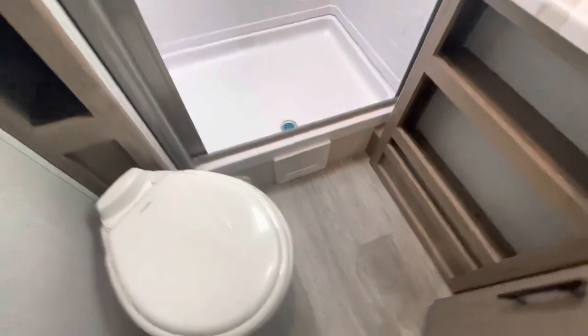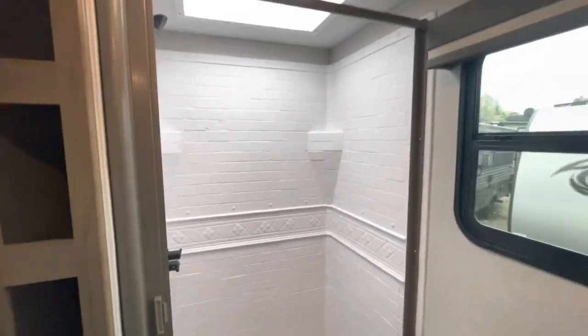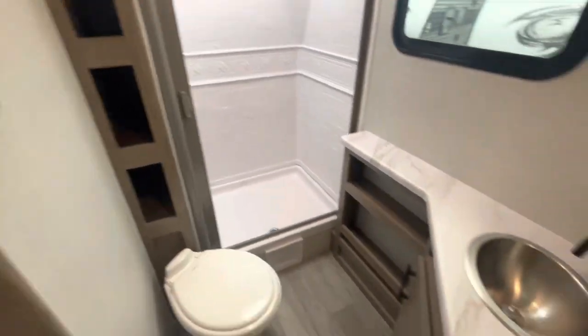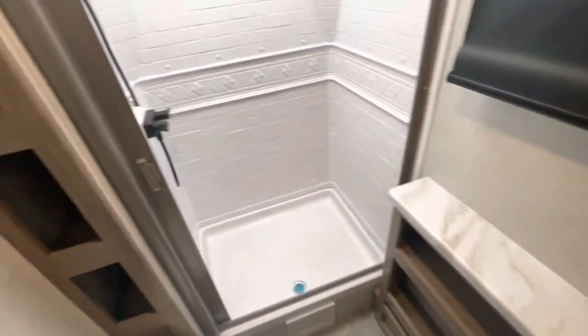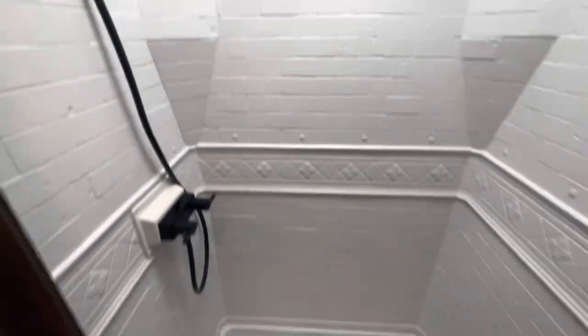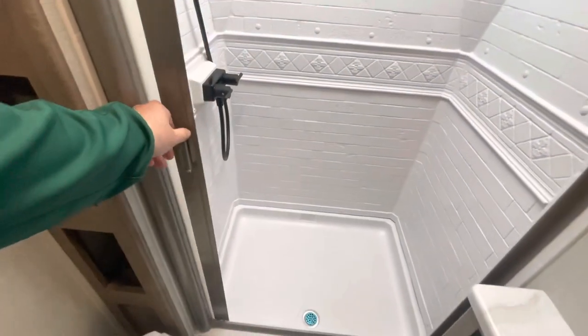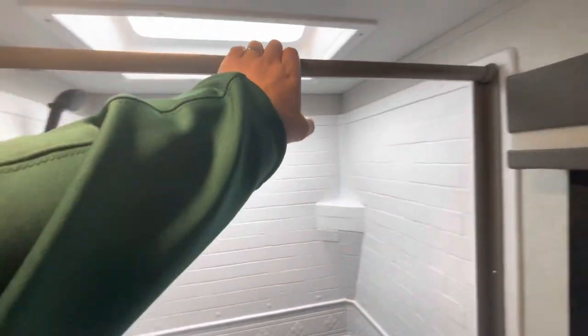The bathroom has a heat duct and an exhaust fan, good storage, and nice countertop space. There's a little corner medicine cabinet and blackout roller shades. I'm 6'5" and my head just touches the skylight, so anything shorter will give you more room. Retractable shower curtain and a self-cleaning shower door — you can also add your own shower curtain rings if you prefer.